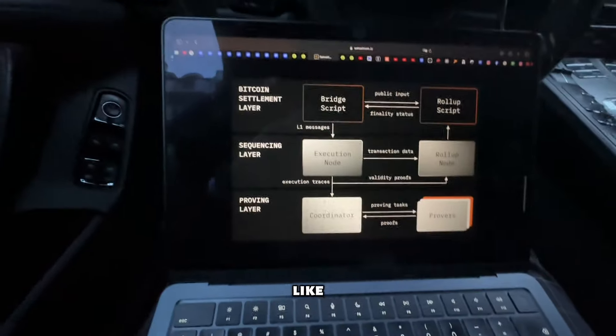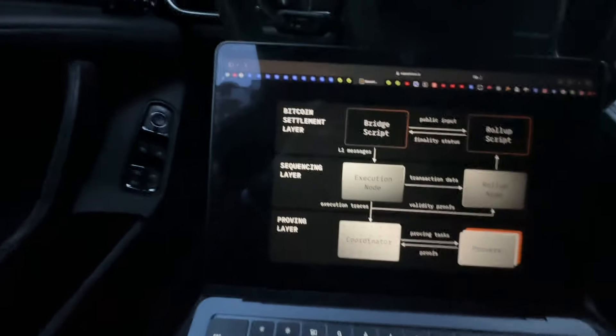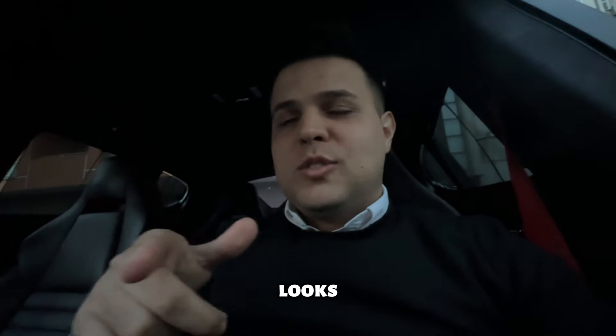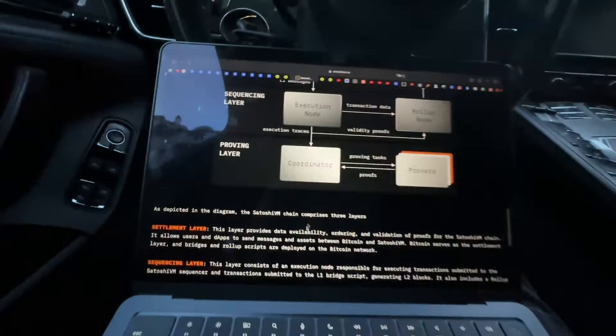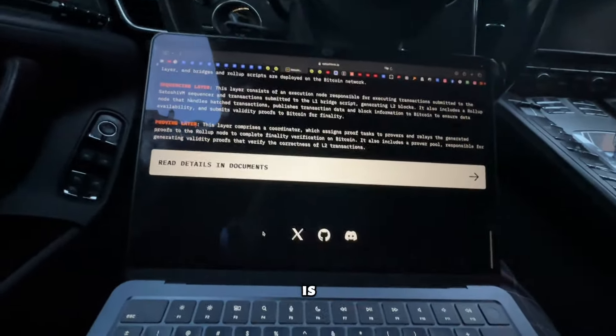This architecture diagram reminds me — have you guys watched Silicon Valley? Let me know in the comments below. It looks like the Season 1 finale when they wrote the script for the middle-out compression algorithm. This is the layer.